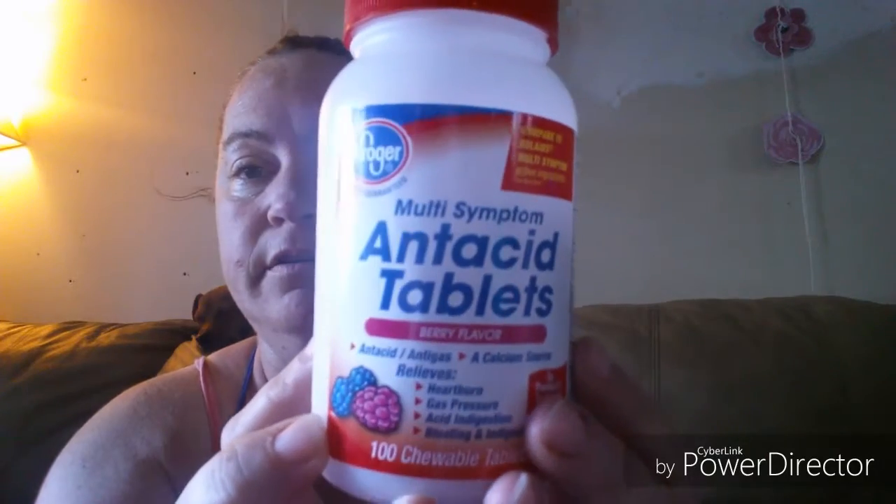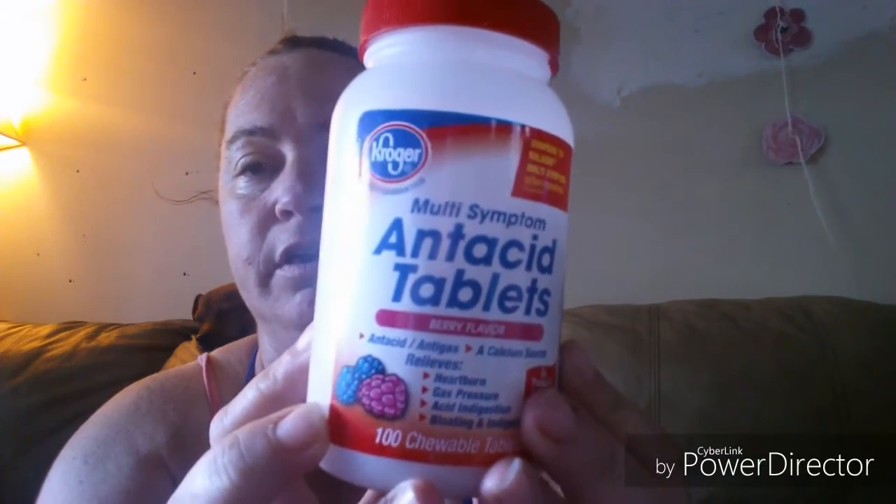It's 100 chewable tablets — the Kroger brand antacid tablets. We were running low and needed some more, so I picked those up for 99 cents. Then they had these on sale, they were 89 cents a piece.